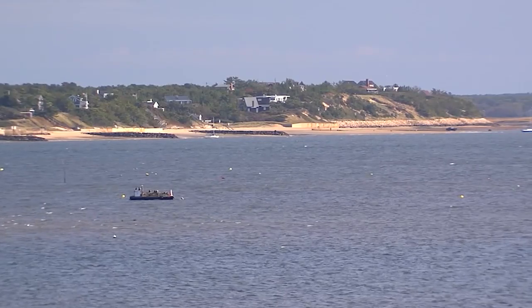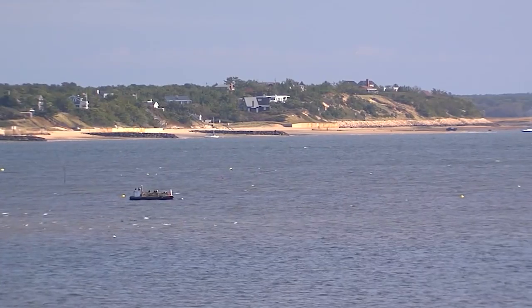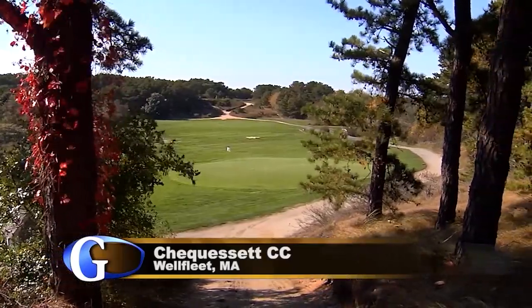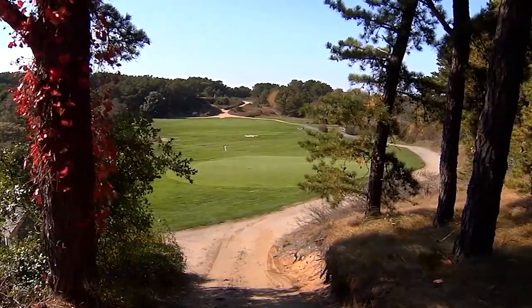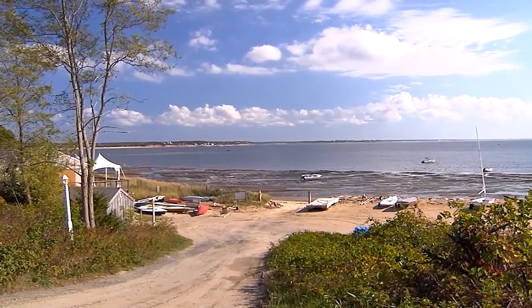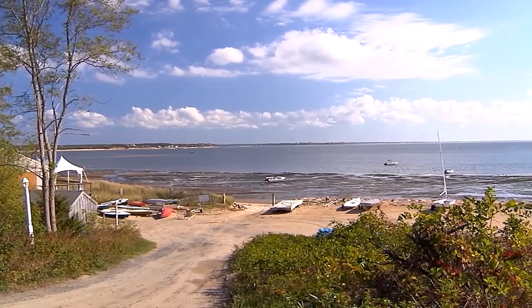It's in a beautiful vacation waterside community that is also very eclectic. Those who enjoy Chequessett Yacht and Country Club also partake in other summer activities, including sailing and tennis. So the golf is just part of this secluded location that has been enjoyed for nearly 100 years.